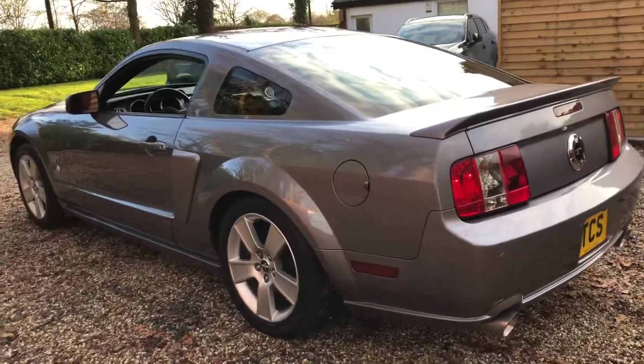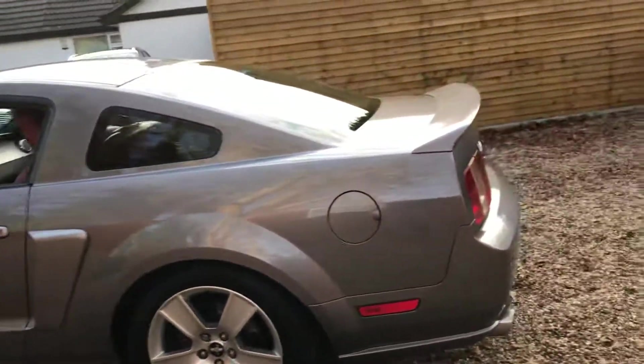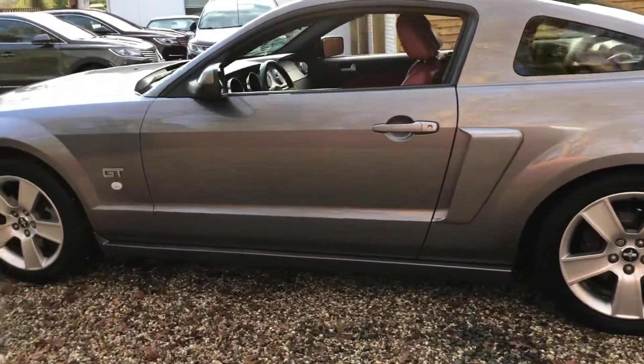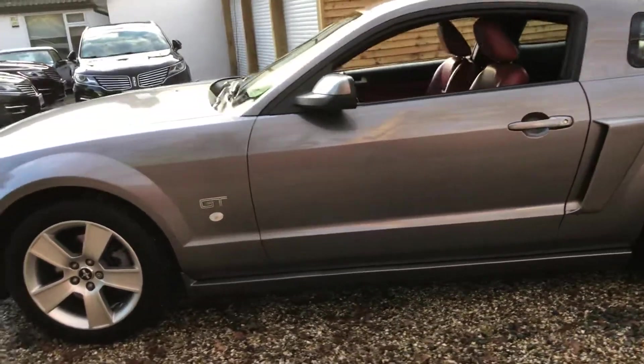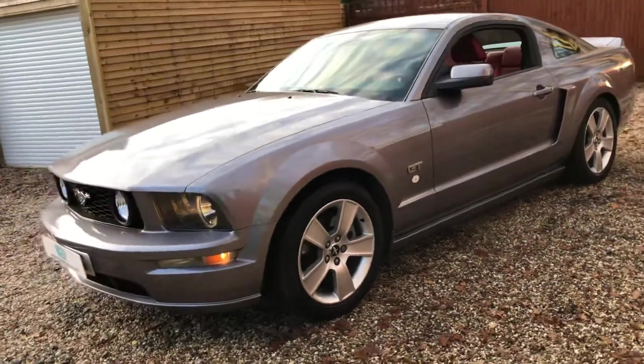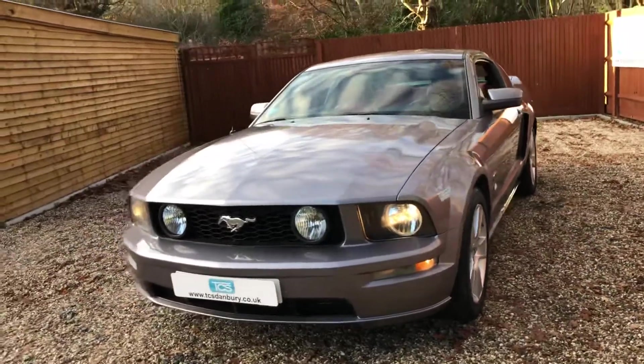We've got the tri-bar Pony centre caps, the boot lid spoiler, traction control, onboard computer, outside temperature gauge, air conditioning, cruise control, and performance rear exhaust silencers.